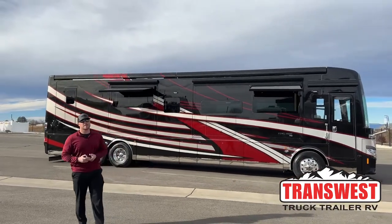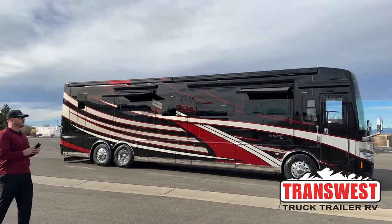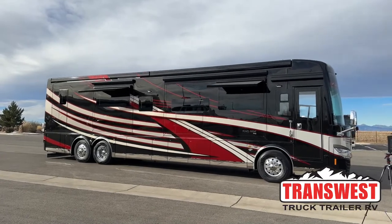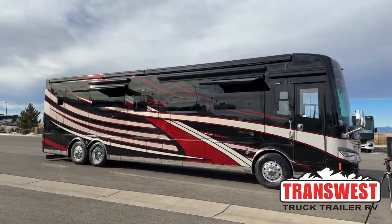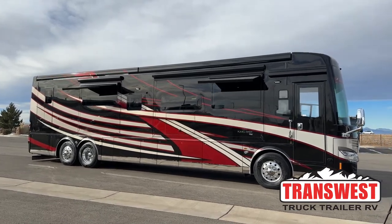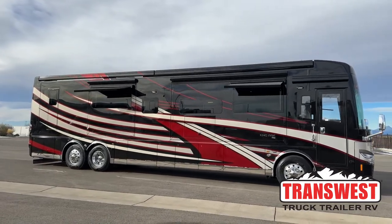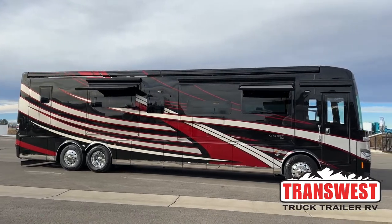Good morning and welcome to Transwest Truck Trailer RV in Frederick, Colorado. I'm Brian Ritz. Today I get to walk you around a brand new 2023 Newmar King Air 4531 — the first 2023 King Air we've actually received from the factory. This is a pretty awesome coach. Before we start walking around the inside, we're going to walk all the way around the outside.